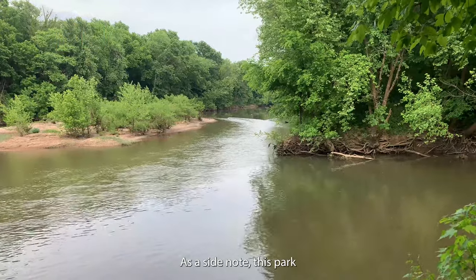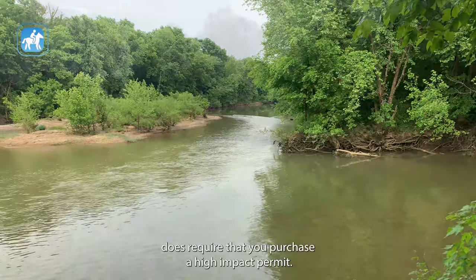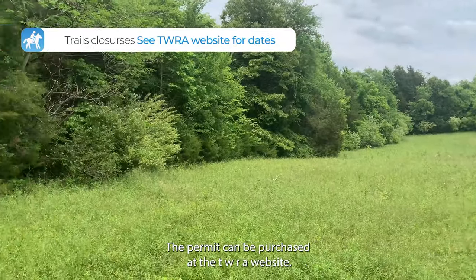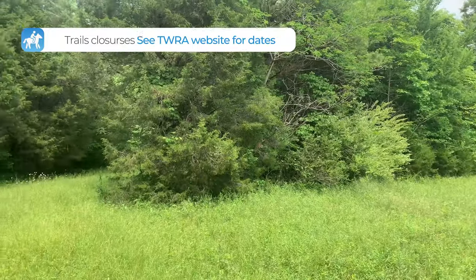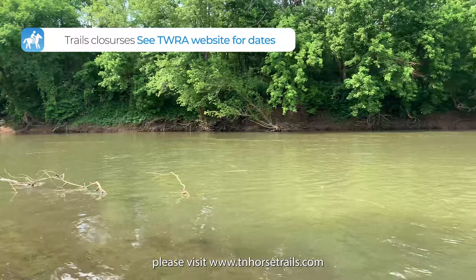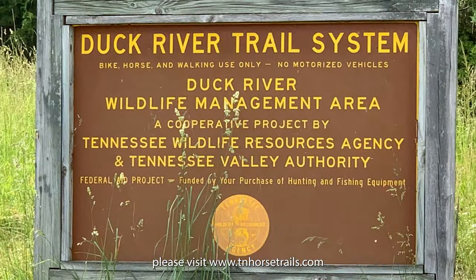Another favorite spot for riders in the area is where the Duck River runs alongside the path. As a side note, this park does require that you purchase a high impact permit. The permit can be purchased at the TWRA website. For more information on this property and this trail, please visit www.tnhorsetrails.com.